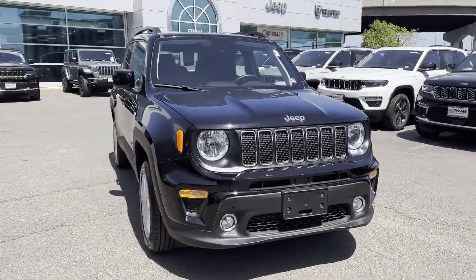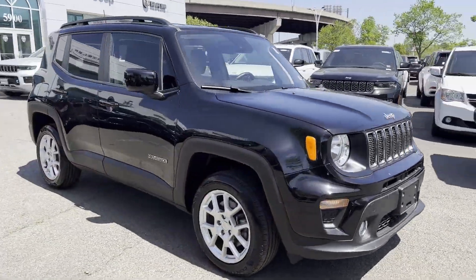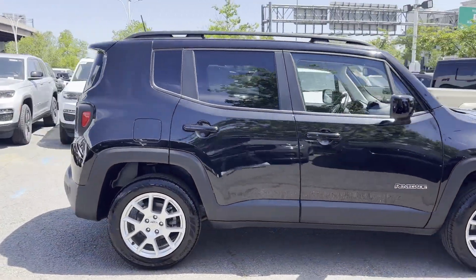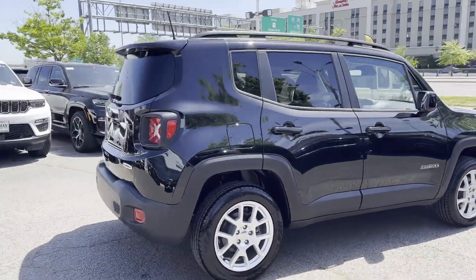2021 Jeep Renegade. With less than 5,000 miles on the odometer, this SUV offers space as well as power and performance.